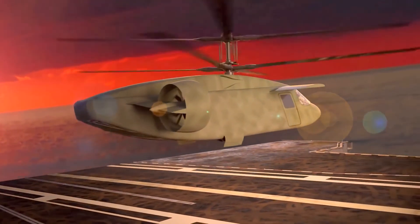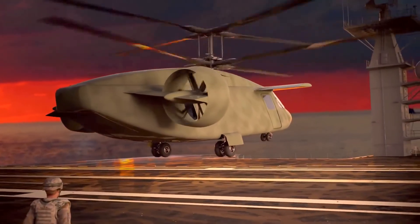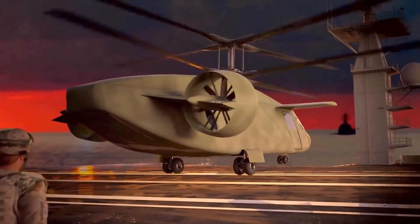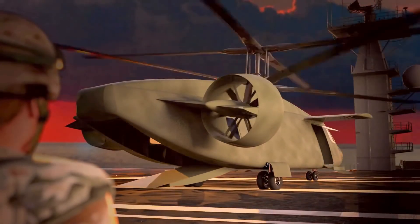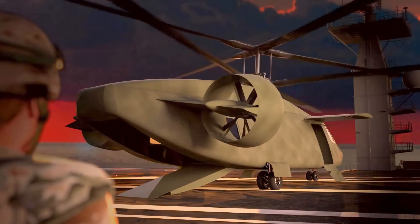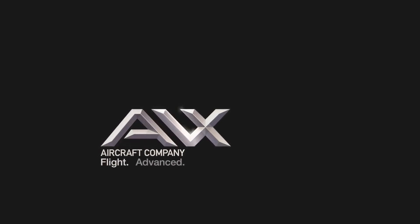What if it became real? What would you call it? We call it an innovative compound coaxial helicopter. But you can call it the future of vertical lift. From the team at AVX Aircraft Company — flight advanced.